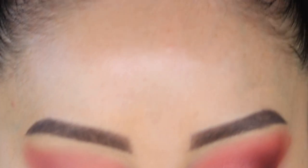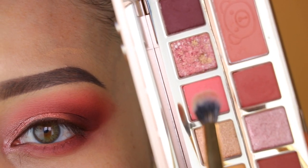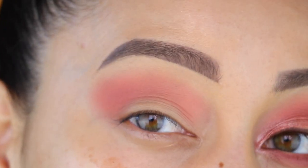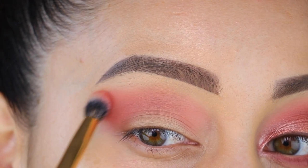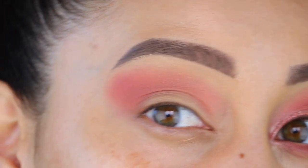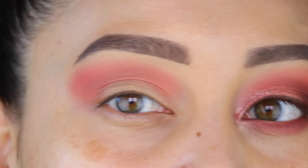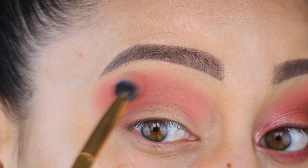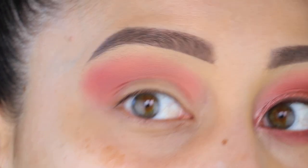Next up, I'm going to be picking up that bright pink color that's in this palette, and I'm going to be using a fluffy Morphe blending brush. I'm going to use this bright colored shade as kind of like an accent — it's going to peek out of my crease color right here. See how it just kind of brightens everything up? That's what I want. Very light touch. Look at what a difference that made! I am really loving this accent color. I'm going to use my whole eyelid space for this look.